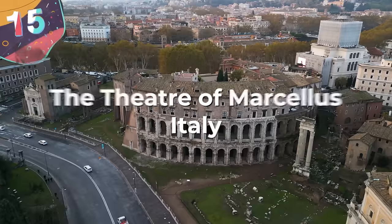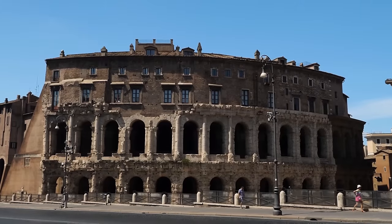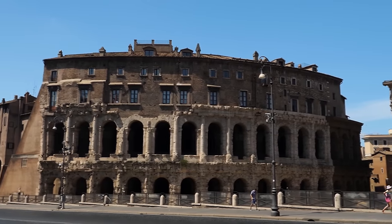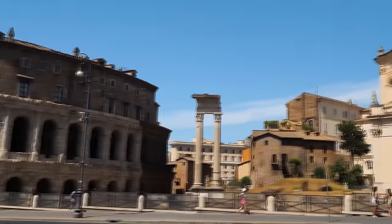Starting with number 15, the Theater of Marcellus, Italy. The Theater of Marcellus, which is in Rome in Italy, may not be the largest of structures built by the Roman Empire, but it definitely became one of the most influential.